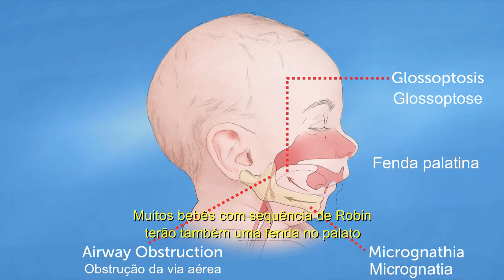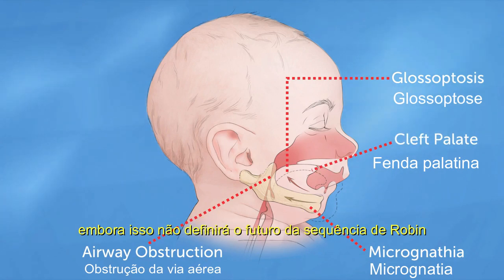Many babies with Robins Sequence will also have a cleft in the palate, though this is not a defining feature of Robins Sequence.